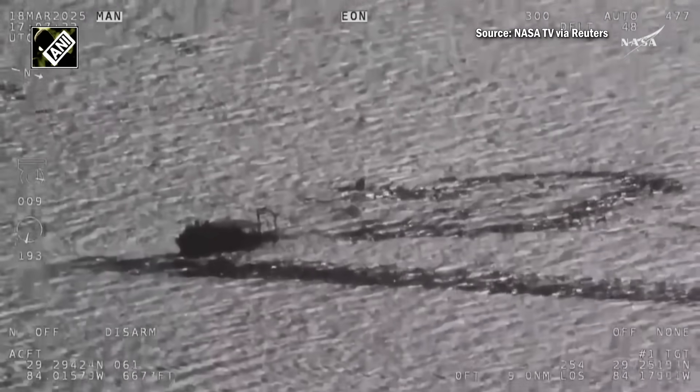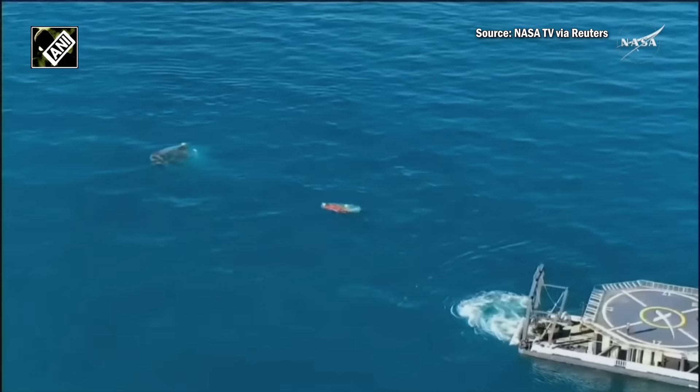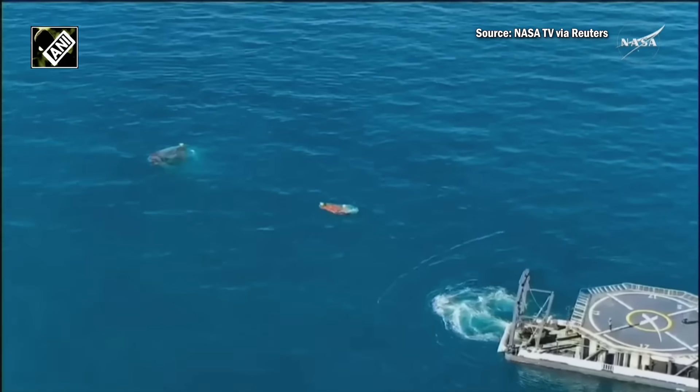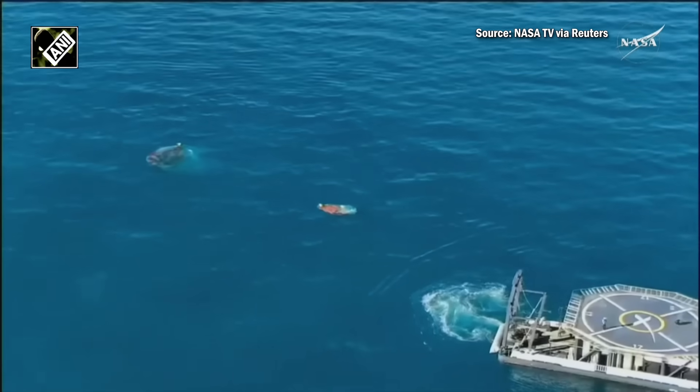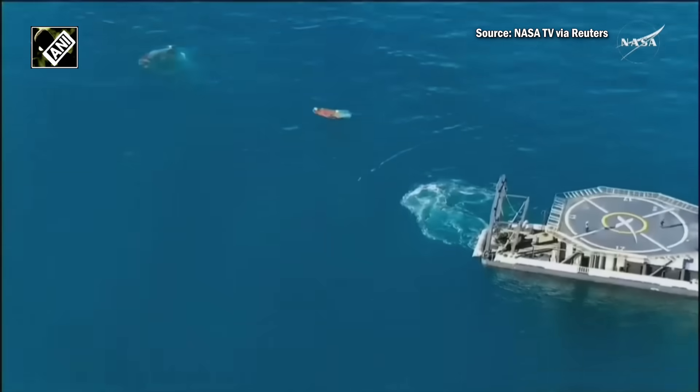Upon detection of landing, Dragon automatically releases the main parachutes to prevent wind from pulling the spacecraft. Dragon then automatically safes any pyrotechnics that may still be present on the vehicle and may automatically perform additional minor system reconfigurations.